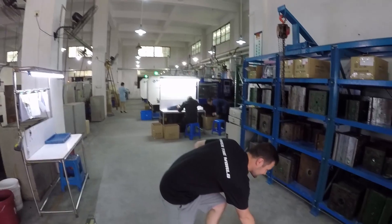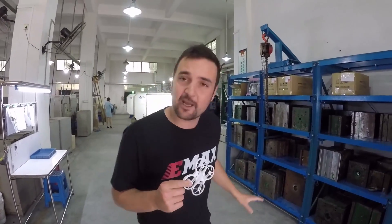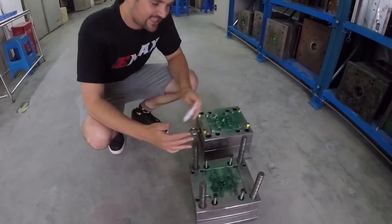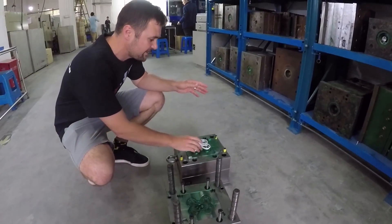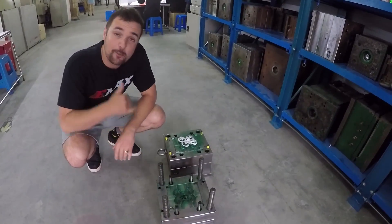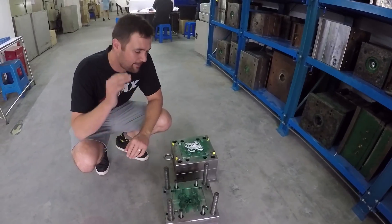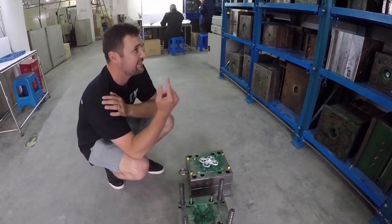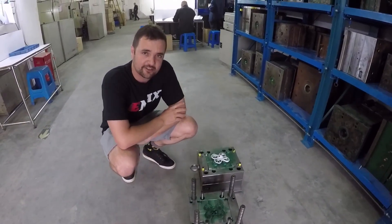If you've ever wondered how they make Tiny Hawk frames or propellers, it's done in this section. They get a big mold like this, squirt hot plastic in, press it together, and out pops the product. These molds are super expensive to make, but once you've got one you can pump out unit after unit. I think they're making three-inch propellers over there — let's go have a look at those machines.